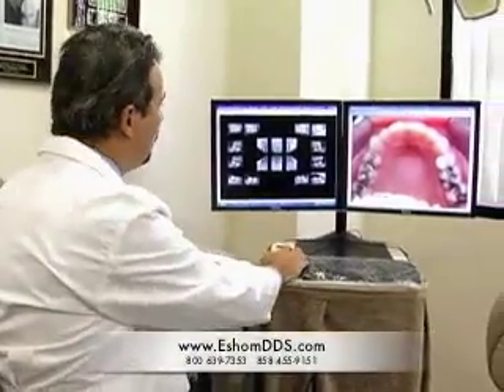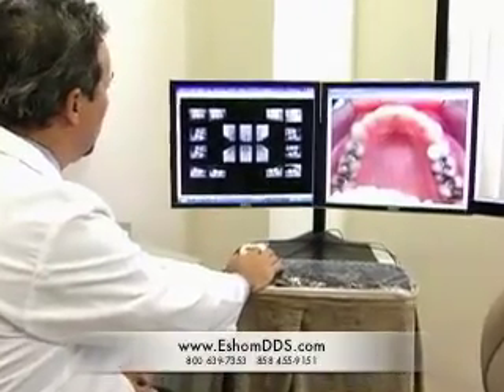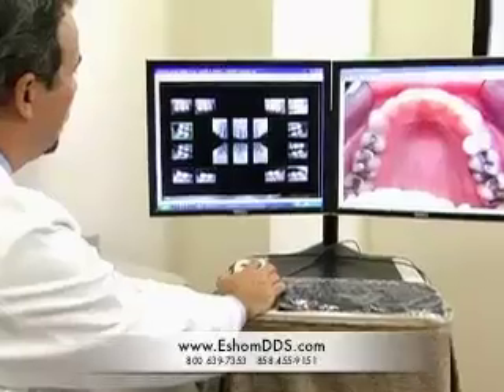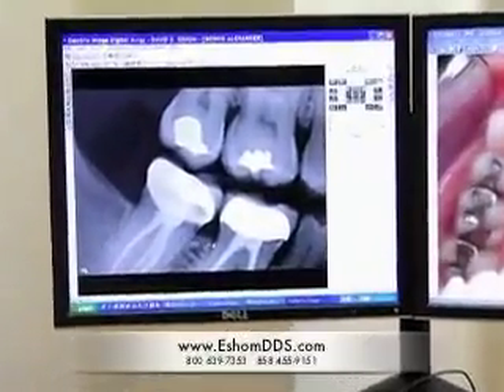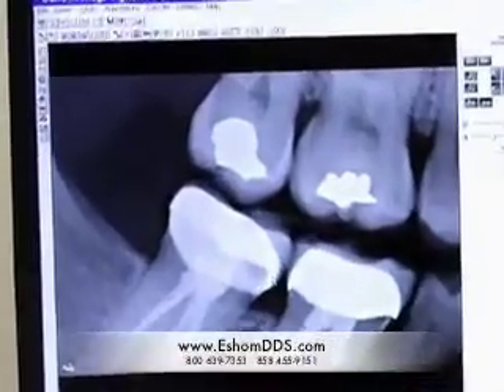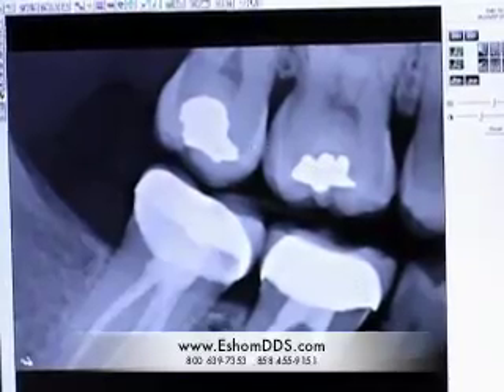Let me show you. On the screen here, we have a set of digital x-rays, and with them, I can double-click on them, and it enlarges the area and lets us see really well into the bone, around the tooth, and junctions of crowns and fillings.